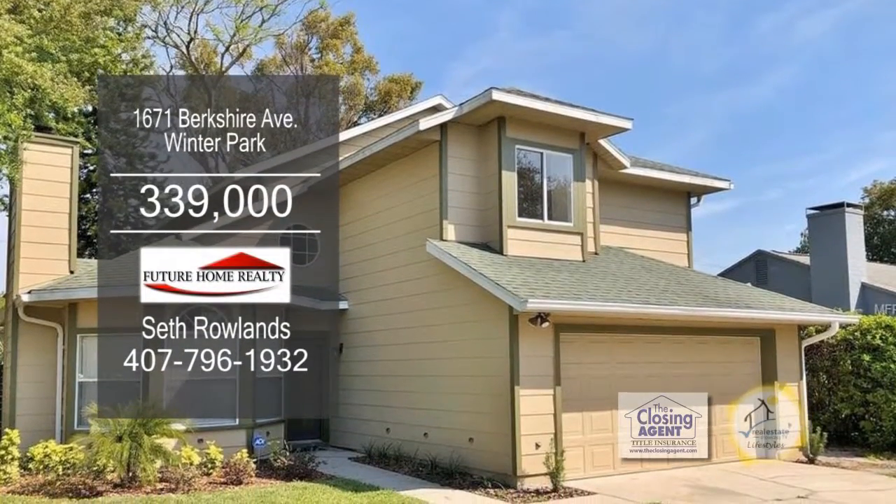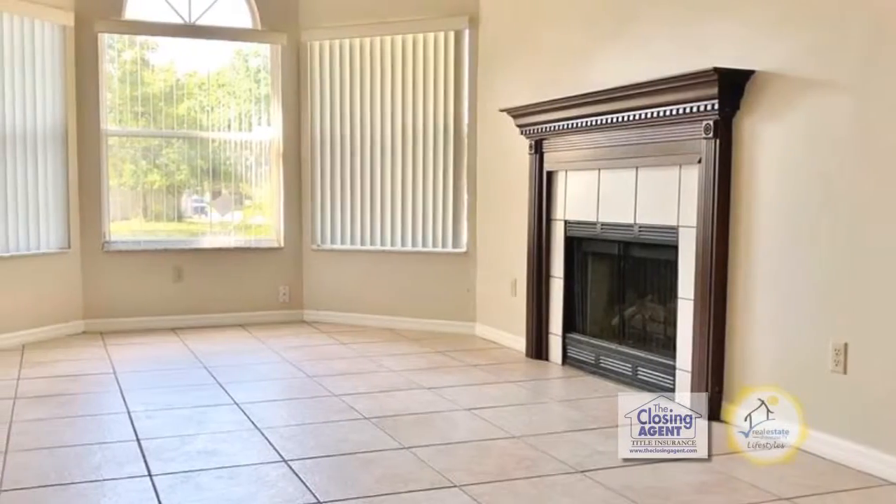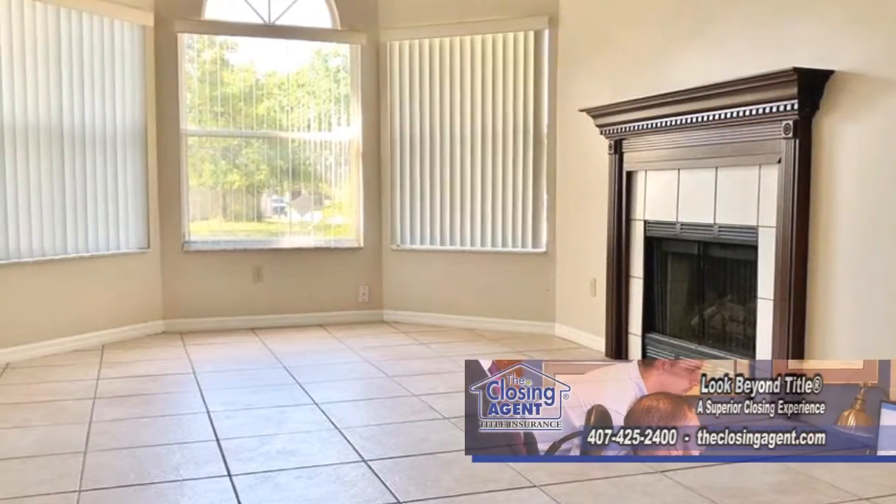New to the market, this home in Winter Park features three bedrooms and two and a half baths. Upon entering, you'll notice the high ceilings in the living room and dining room combo.